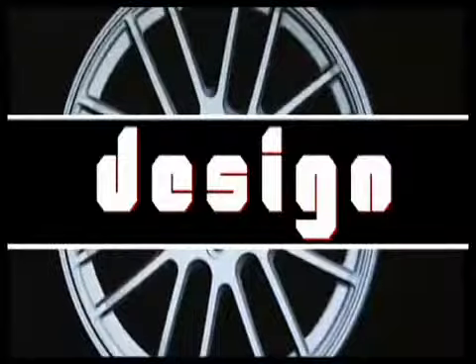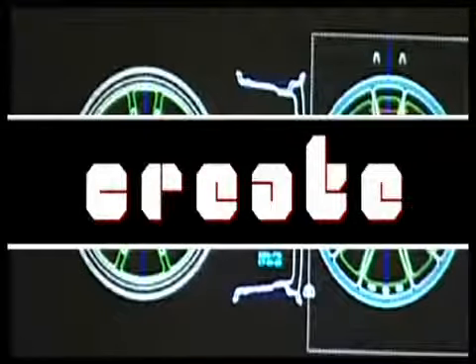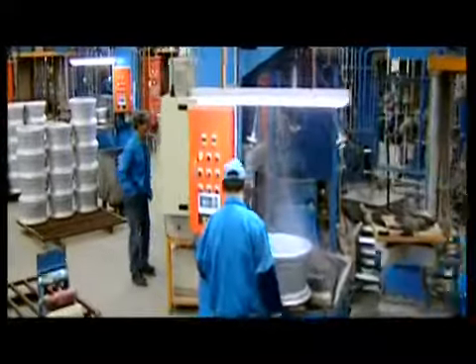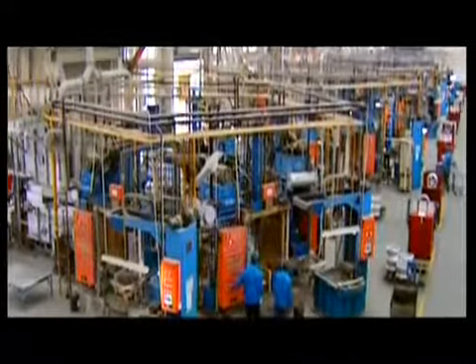Design. Create. Distribute. All facilities are equipped with only the best precision technology, testament to the fact that Advanti are produced by a world class manufacturer.